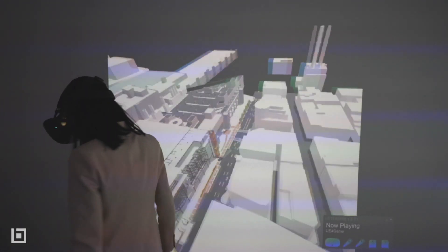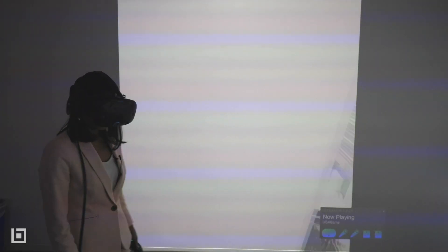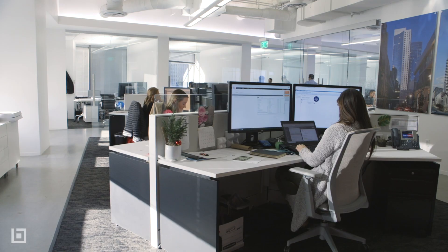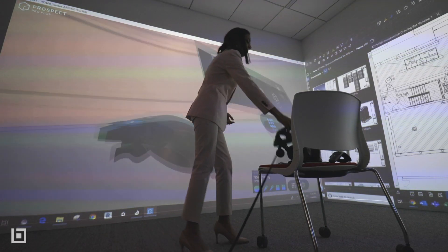I can get a bird's eye view of the overall project. You can imagine that this really helps the team study what the site conditions are going to be like before you build.